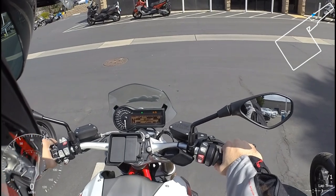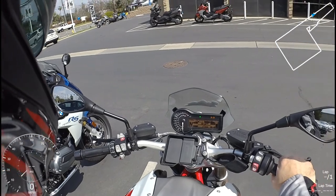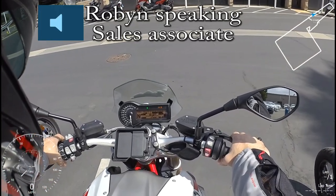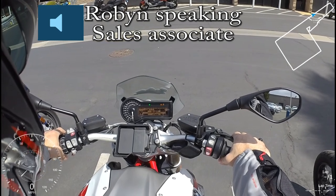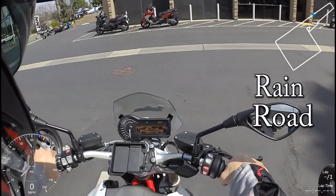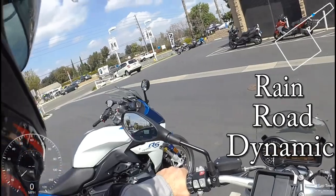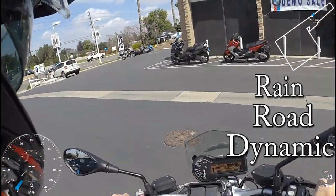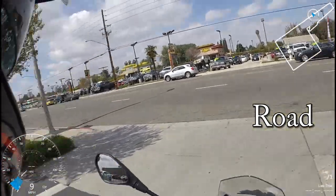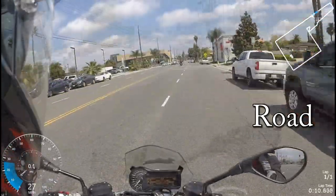We're going to start in road mode and road suspension. This bike has dynamic suspension and different engine modes. First, this is the ride-by-wire throttle. They give you rider modes — on this one it's rain, road, and dynamic. It ties in not only how throttle-responsive it is, but also how early the ABS and traction control kick in. Rain gives a deader response, and dynamic allows a little rear wheel slip so you can play around with it.